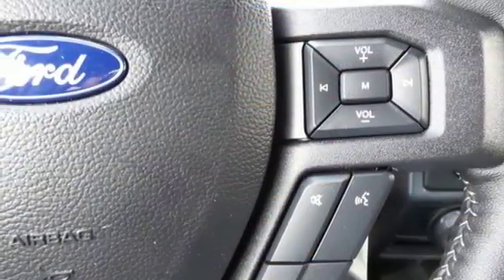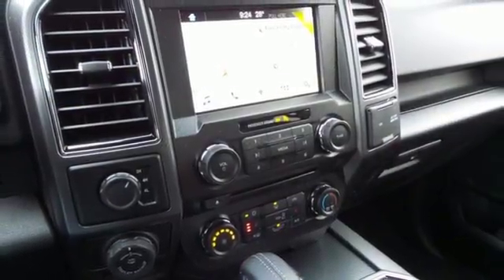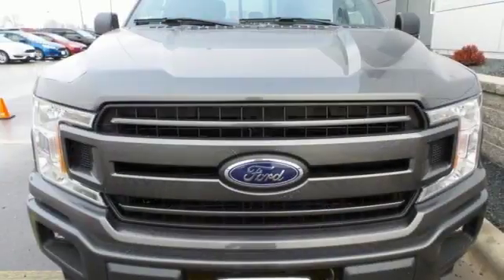Plus, this handy F-150 offers valuable cabin space and storage for improved work day efficiency. For work or play, this F-150 delivers.